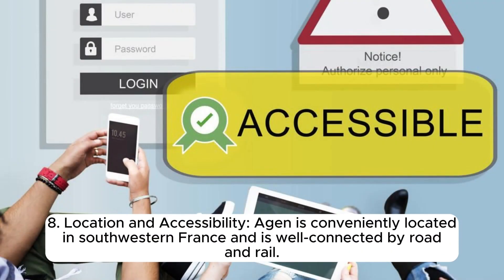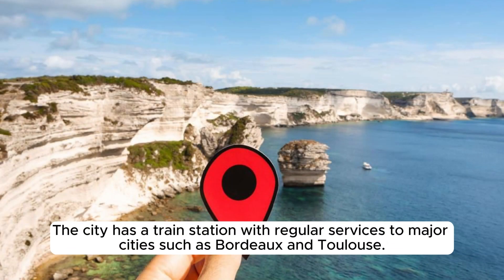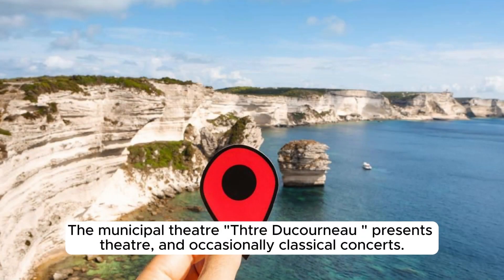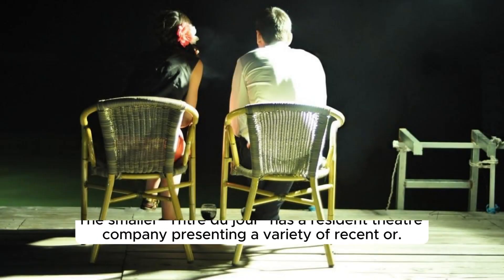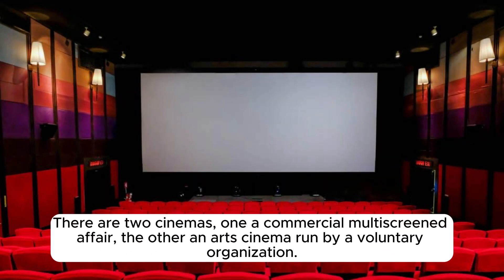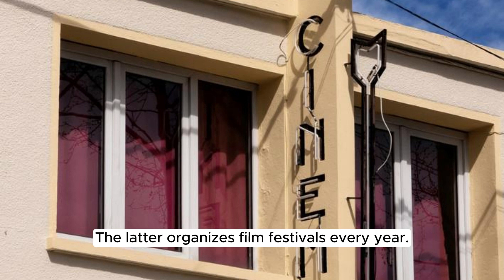Agen is conveniently located in southwestern France and is well connected by road and rail, with a train station offering regular services to major cities such as Bordeaux and Toulouse. Entertainment options include the Municipal Theater presenting theatre and classical concerts, and two cinemas — one a commercial multi-screen affair, the other an art cinema run by a voluntary organization that organizes film festivals every year.